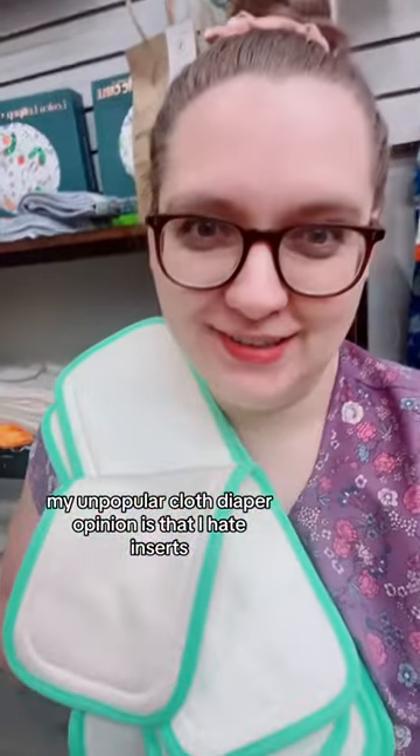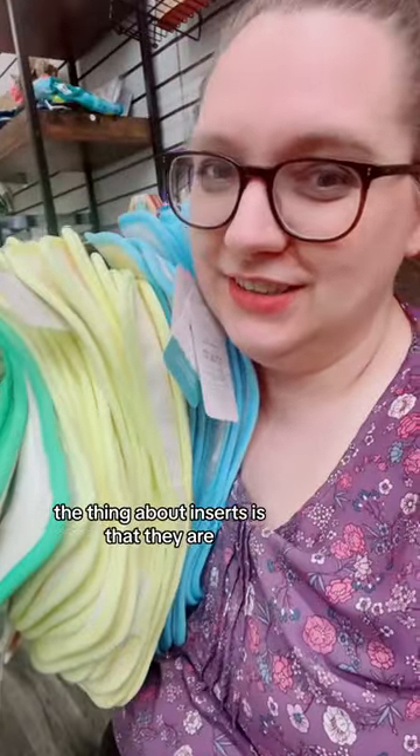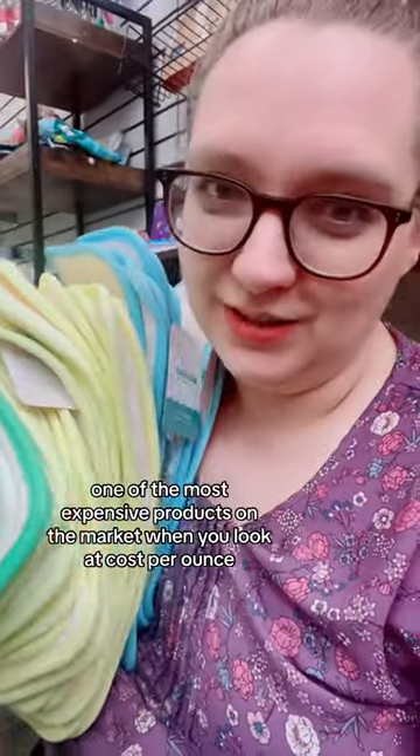My unpopular cloth diaper opinion is that I hate inserts. The thing about inserts is that they are one of the most expensive products on the market when you look at cost per ounce.